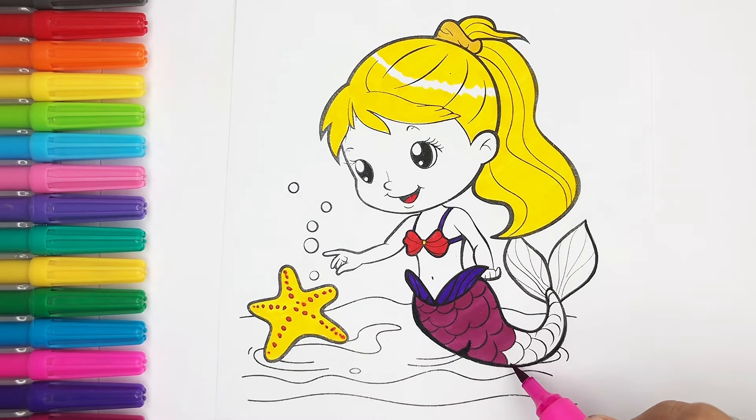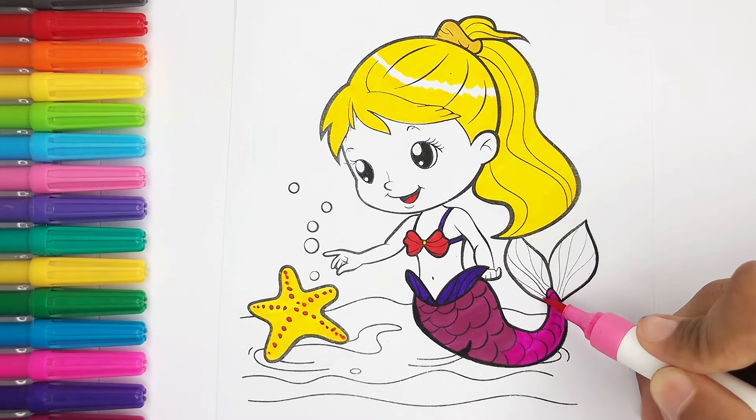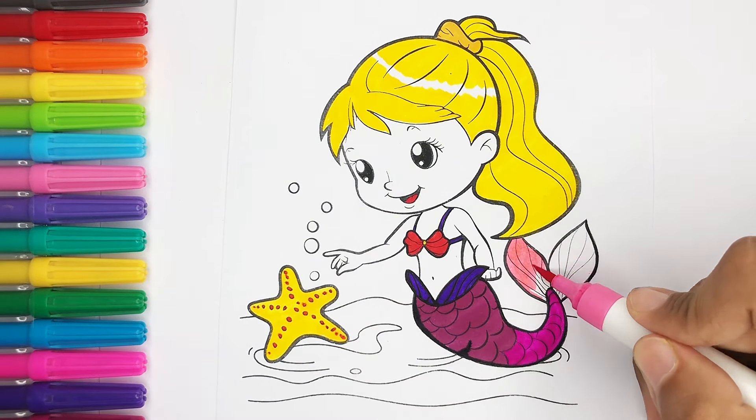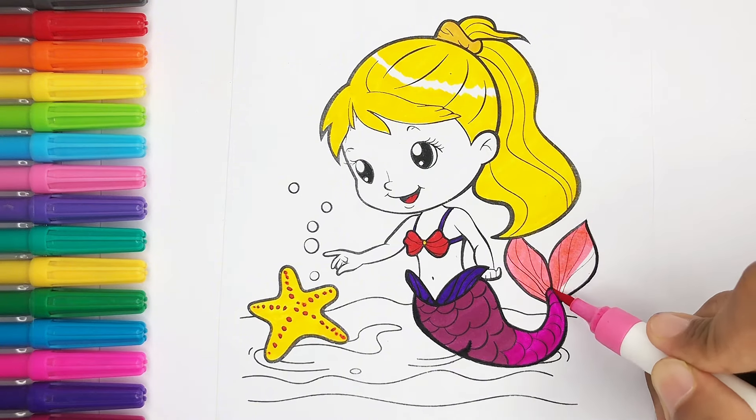A tisket, a tasket, a green and yellow basket. I wrote a letter to my love and on the way I dropped it! I dropped it, and on the way I dropped it. A little boy, he picked it up and put it in his pocket.